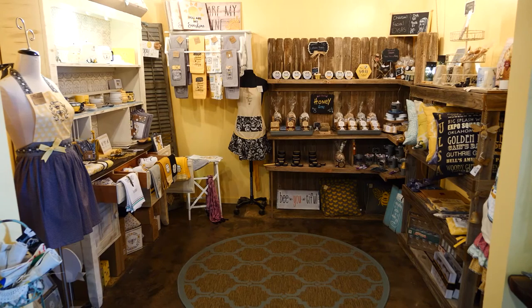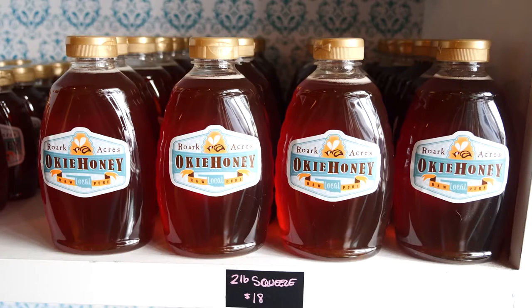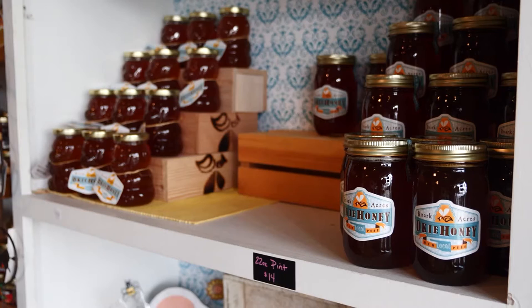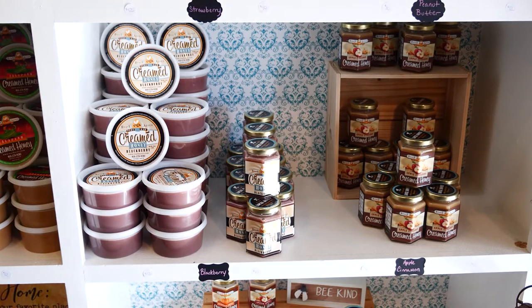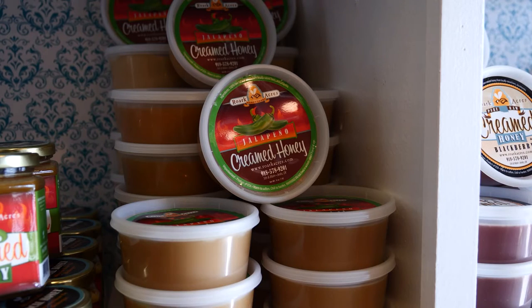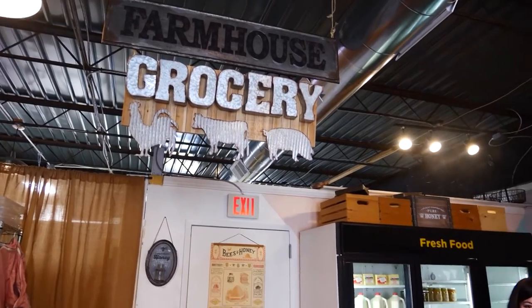You'll find their handcrafted original products in the store along with their Oakey Honey. The raw Oklahoma honey comes in all shapes and sizes, and you can buy creamed honey too — spreadable honey in flavors ranging from cinnamon to strawberry to jalapeño. There are also seasonal selections like pumpkin spice, gingerbread, and spiced apple, on top of their standard nine year-round flavors.